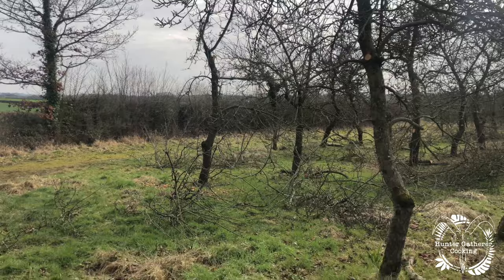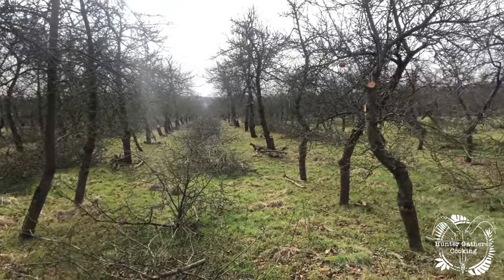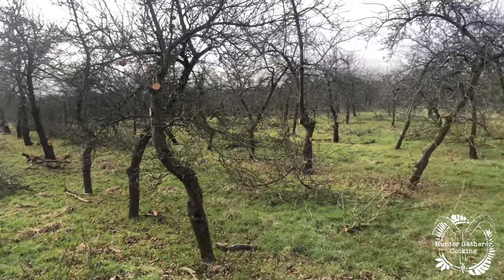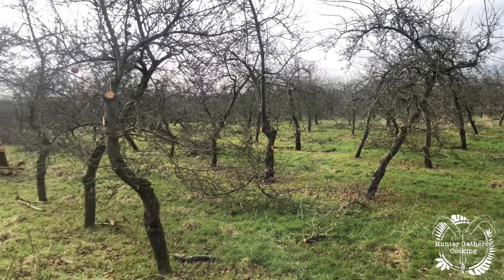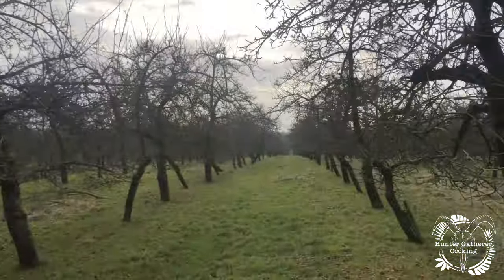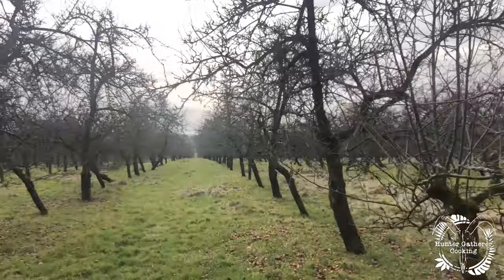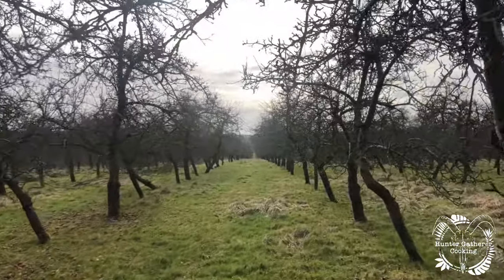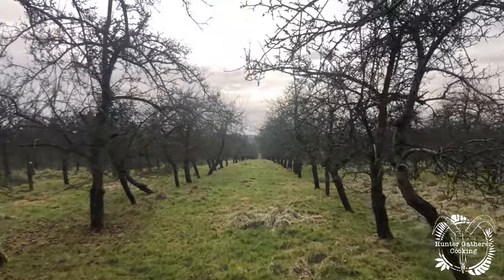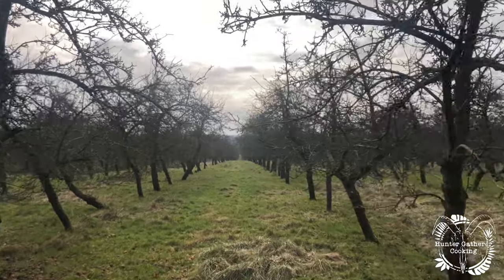This is the orchard when we literally just got out of the car, a couple of miles away from the Taunton head office in the middle of town. As you can see, it's just rows and rows of trees. As you walk down the orchard, you can see how bad the state of affairs is — the trees are all bent over, there are branches everywhere, and the orchard just hadn't been maintained for a long, long time.